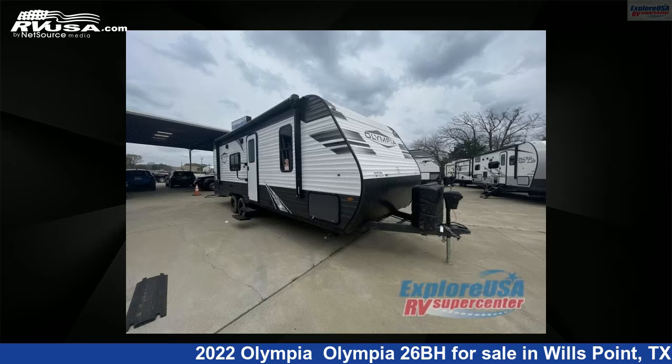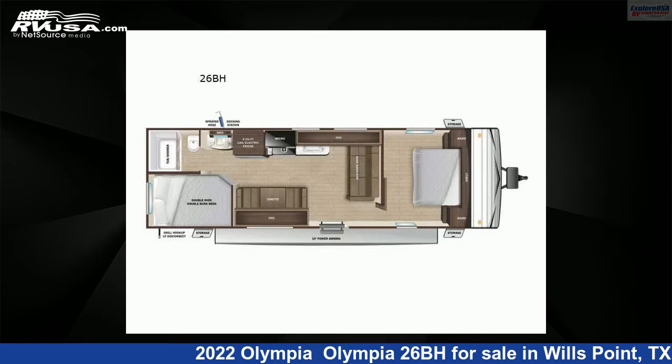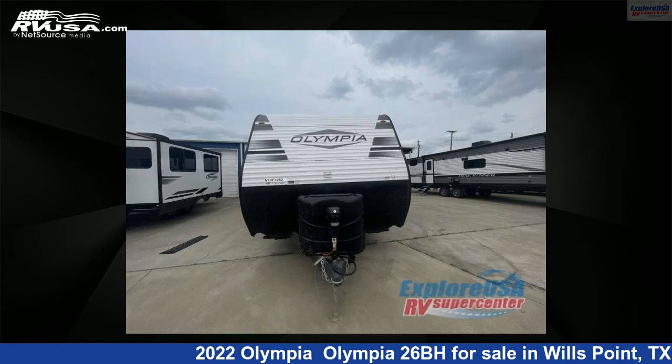This 2022 Olympia 26BH is a travel trailer RV. It is located in Wills Point, Texas, 75169 and is offered for sale by ExploreUSA RV Supercenter, Canton, TX.